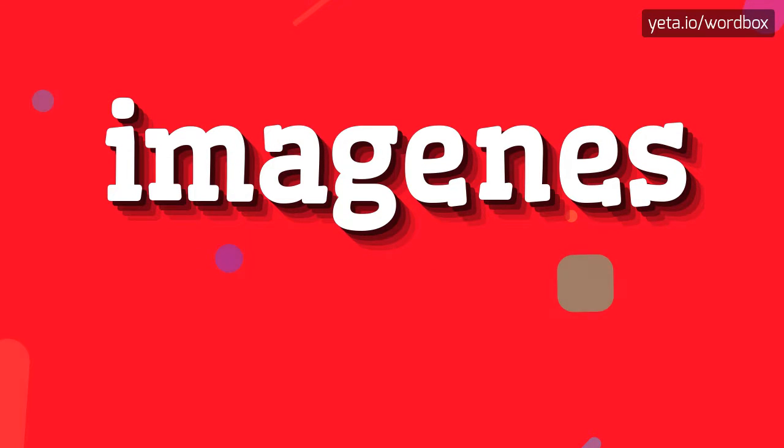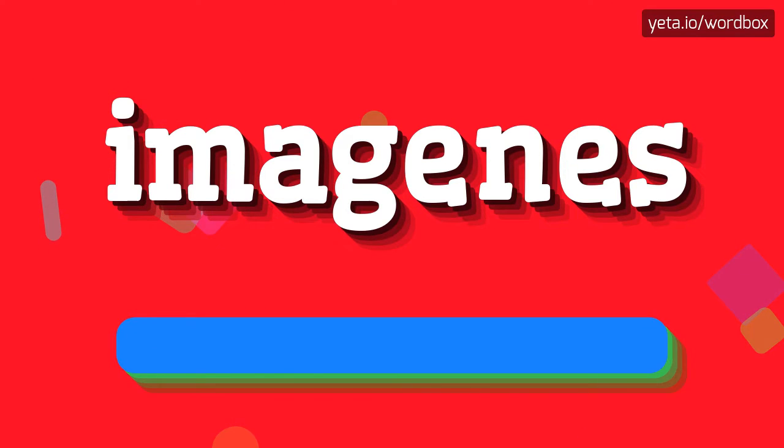Hi. Greetings on this video. Right now I will show you how to pronounce this word. The word you see sounds like: